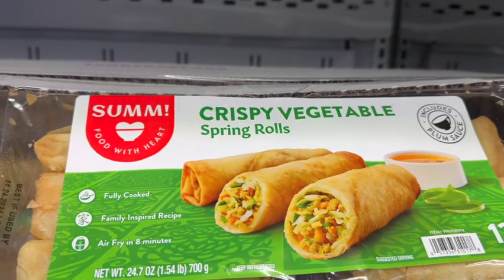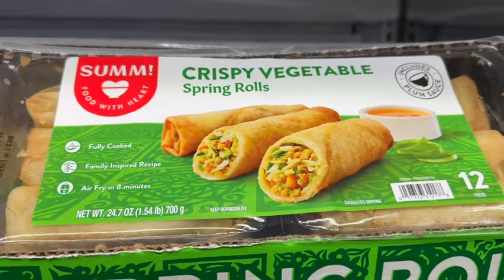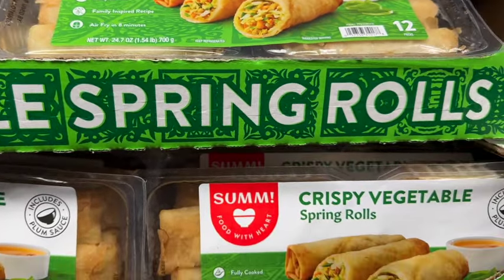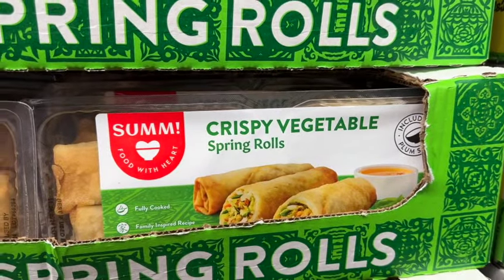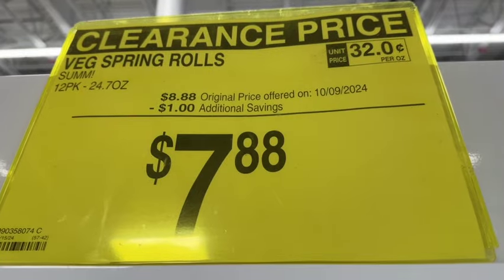12-pack crispy vegetable spring rolls. This includes the plum sauce. These are fully cooked — air fry in 8 minutes. Originally $8.88, save $1.78. Clearance price.